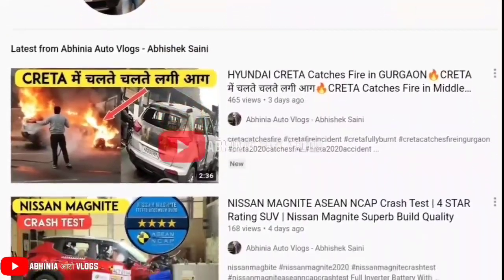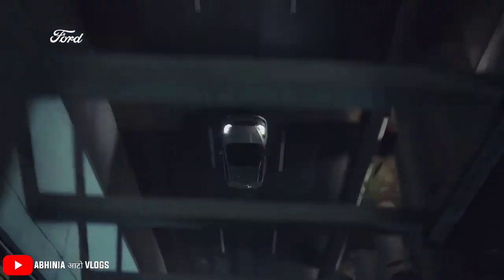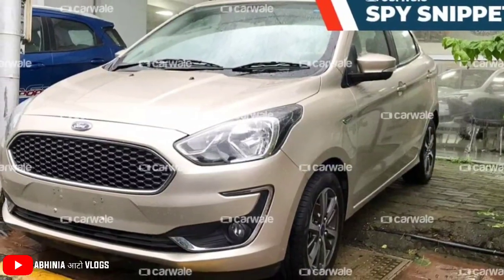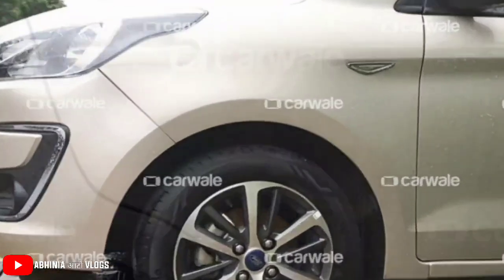Hey guys, welcome to Abhinia Auto Vlogs, my name is Abhishek and today we are going to talk about an update about Ford Aspire. Ford Aspire has a new update with its new sort of alloy wheels. It was spied at a dealership and these alloy wheels have a very elegant and prominent look.